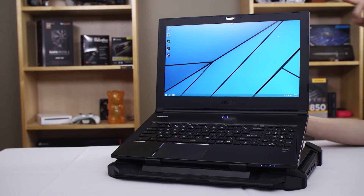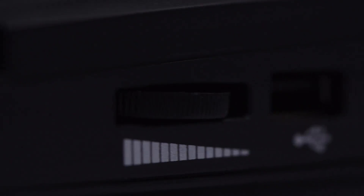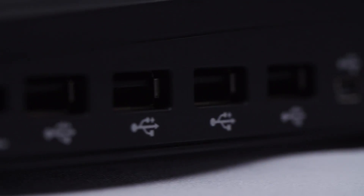The CMStorm SF17 uses a massive 18 centimeter fan to cool your gaming notebook and it adds a four-port USB hub. Click now to learn more.